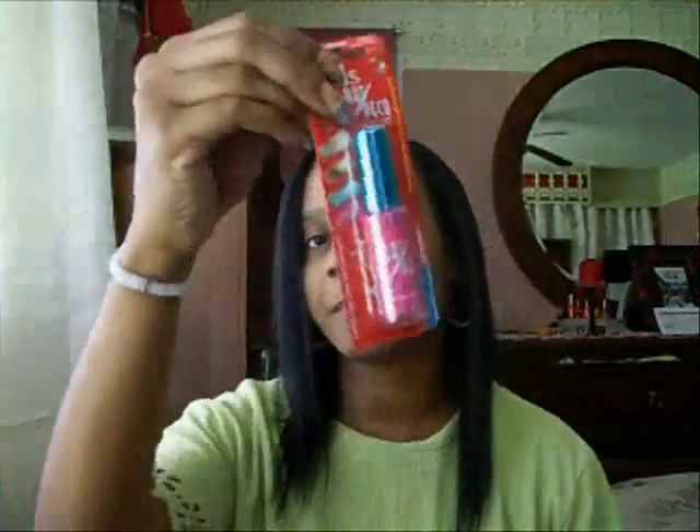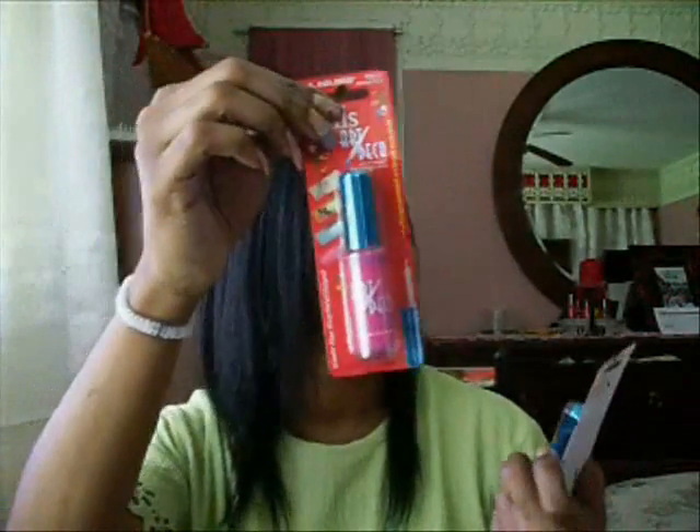I showed you a video before where I mentioned I went to Dollar General and they had nail art paint for a dollar. Every time I go in there I check, and if they have a color I don't have, I'll get it — mainly because I'd rather pay a dollar than a dollar 99. I can get two bottles for the price of one.